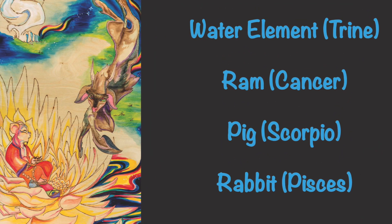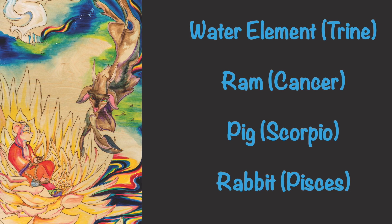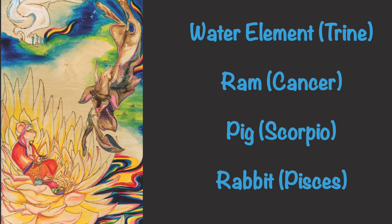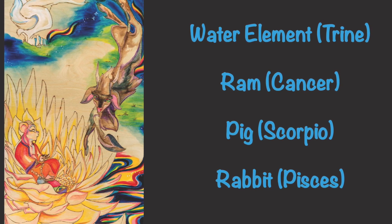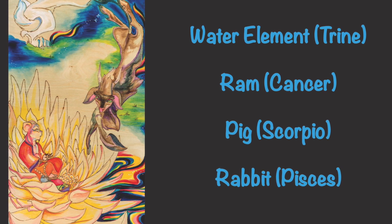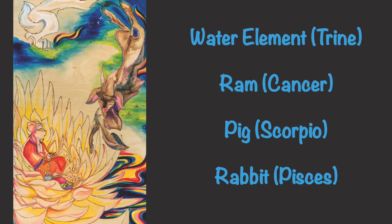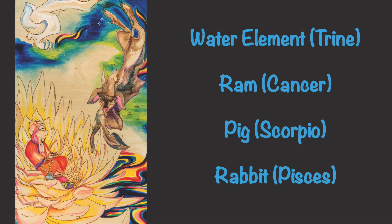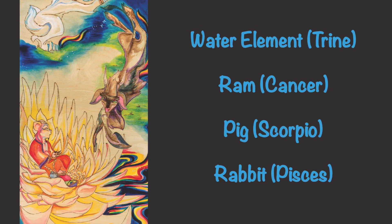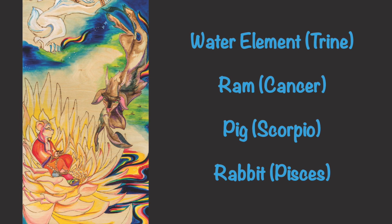Finally, we arrive at the water element of the Chinese Zodiac, represented by the signs of the ram, pig, and rabbit. These signs represent the water trine of western astrology — the signs of Cancer, Scorpio, and Pisces — all the water signs of the western zodiac. These signs are known for being psychic, intuitive, and feeling.